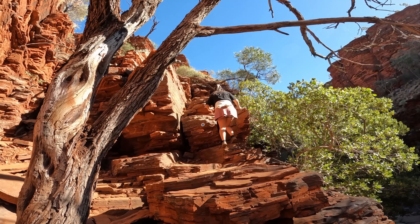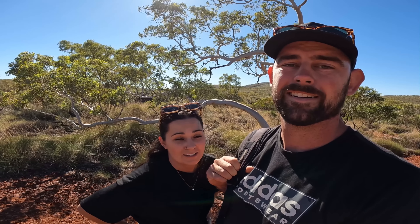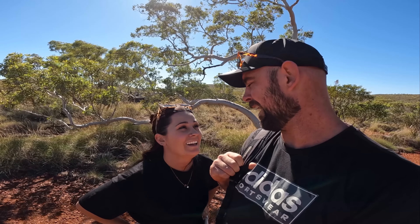We did it! Nice work. I think it was actually worse going down than going up. Big shout out to Chelsea because I'm the one that pushes her to do all these gorges and she's very gorged out after the last couple of weeks - we've done the Gibb, now we've got Karajini, and we've done our fair share of walks and gorges.